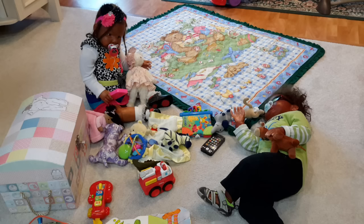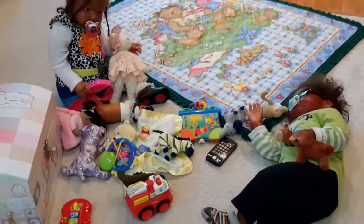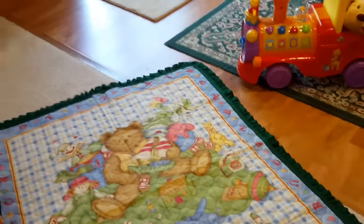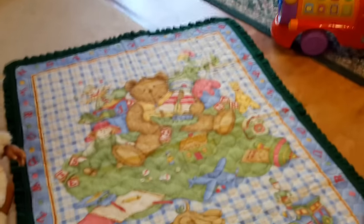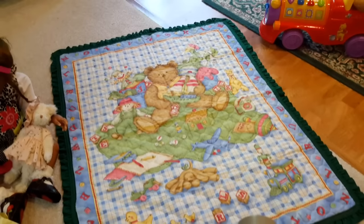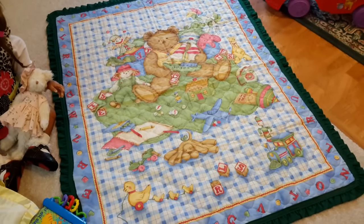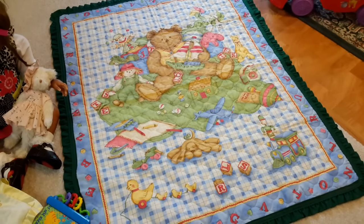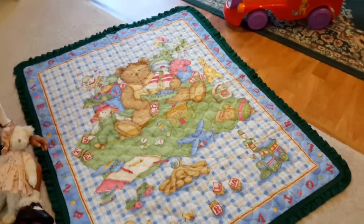I wanted to show you the blanket that is lying on the ground there. I'm going to go ahead and move the camera over to the blanket. This blanket I put together — I can't say I actually made it, it's more like I put it together, because what I did was I went to the fabric store and I bought the square and then I just bought the ruffles that go around it. I sewed the ruffles on to the side of it and I really like the cute little pattern of the bear playing with all his toys. That is Xander's blanket.